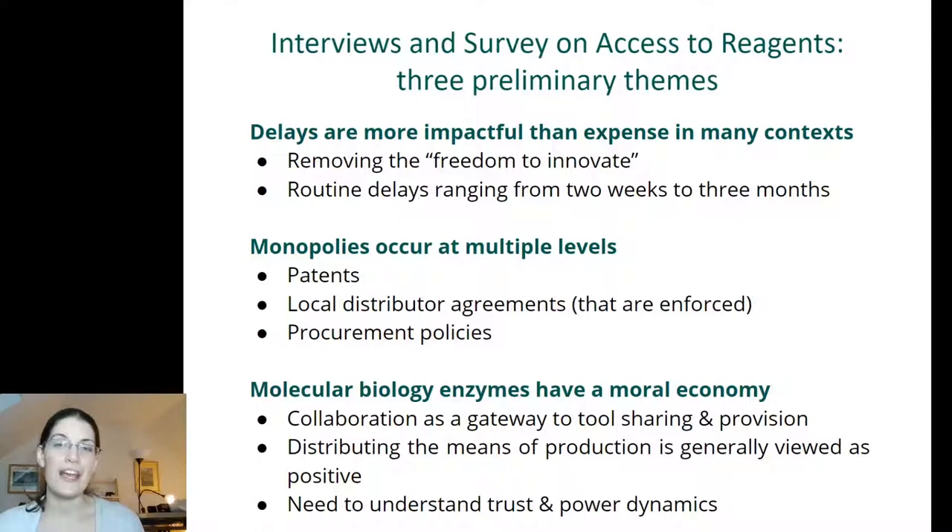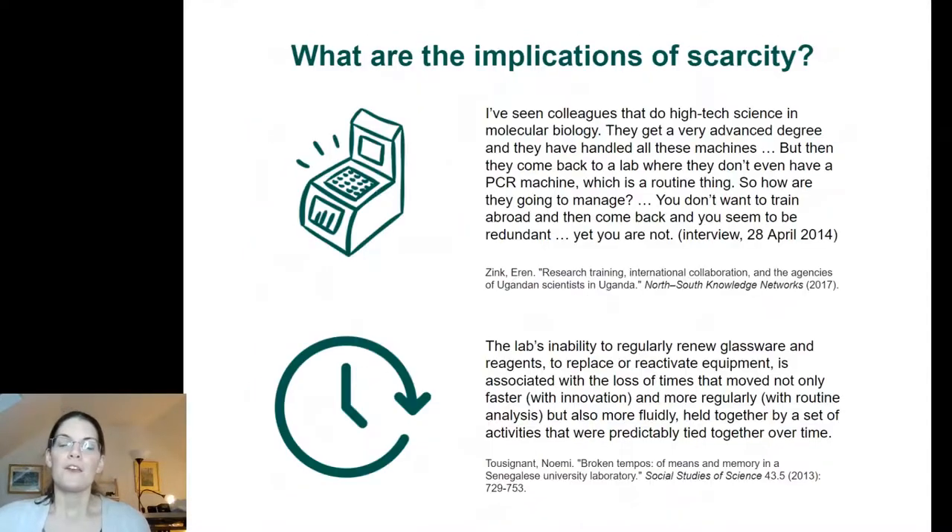There are quite a lot of monopolies, and there are reasons why it's more difficult for researchers in those locations to get access to reagents compared to somebody in North America or Europe. Also, molecular biology enzymes — which seem like a very practical and trivial object you'd find around the lab — actually have quite a lot of politics, power dynamics and trust going on around them, including people feeling like they have to partner with international collaborators simply in order to get access to these tools.